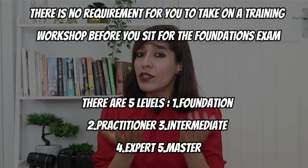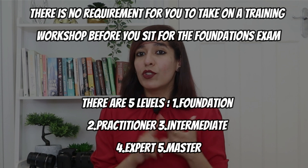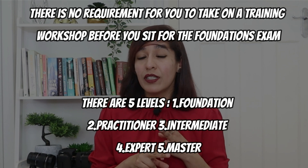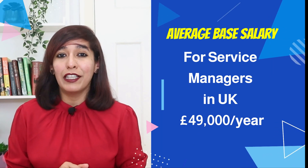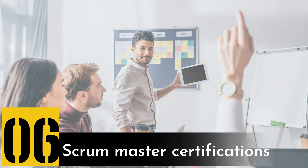There are five levels in ITIL: number one is Foundation, number two is Practitioner, number three is Intermediate, number four is Expert, and number five is Master. The average salary of service managers in the UK is £49,000 per year.